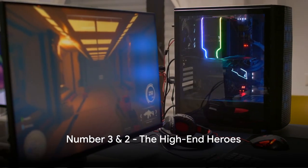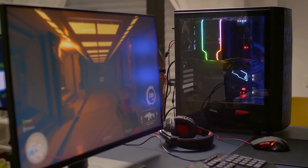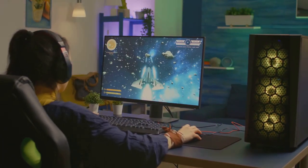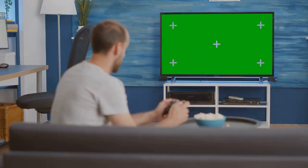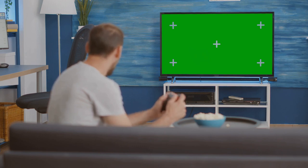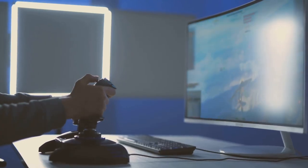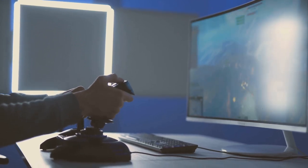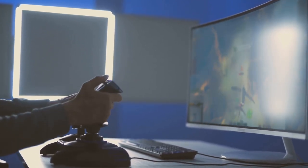Now we're stepping into the big leagues with our number 3 pick: Monitor C. This beauty boasts an unparalleled resolution, delivering crystal-clear images that will make you feel like you're in the game itself. The refresh rate is simply extraordinary — so swift and seamless, you'll forget you're even playing on a screen. What truly sets Monitor C apart is its advanced technology, packed with features designed to enhance your gaming experience, from its adaptive sync capabilities to its iCare technology. This is not just a monitor; it's an investment in your gaming future.